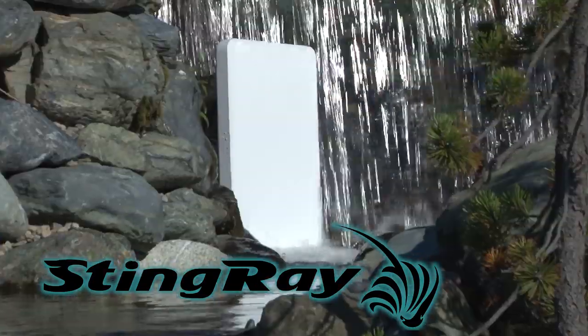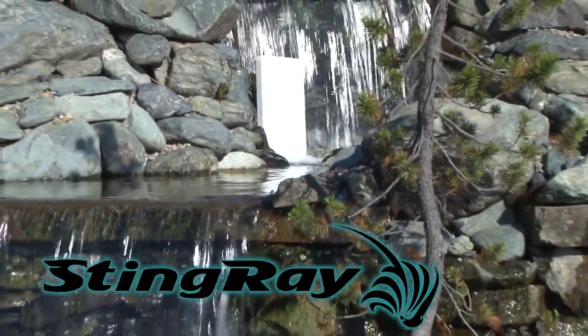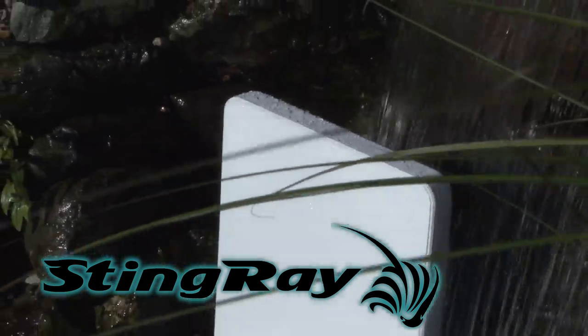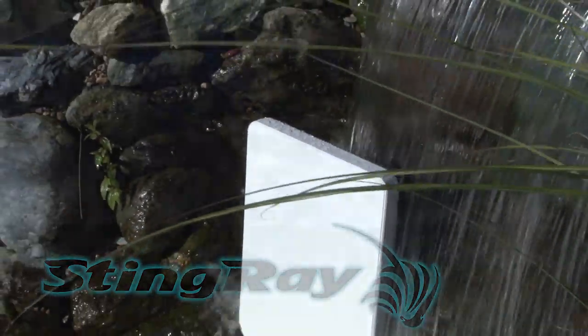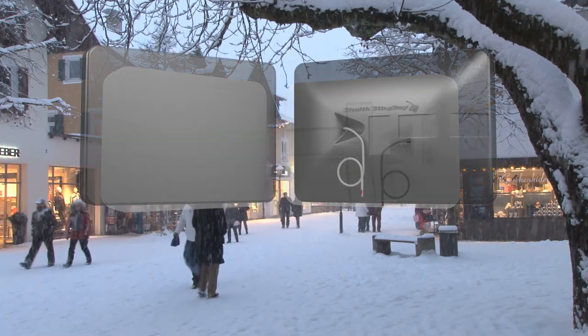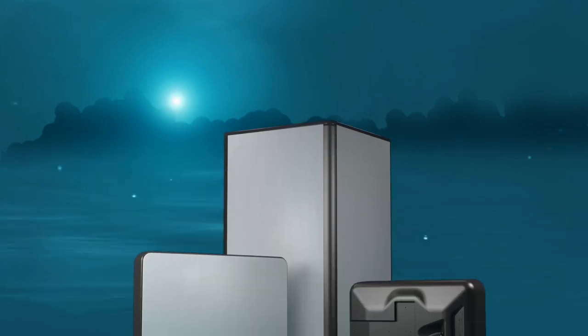Creating a truly environmental speaker that can take on the toughest elements nature has to offer is no easy task. Nature is persistent, and even the best-treated traditional speaker can break down or corrode over time. Stealth Acoustics has taken on Mother Nature and created the world's first complete family of high fidelity, completely sealed outdoor speakers and subwoofers.